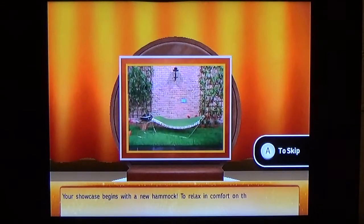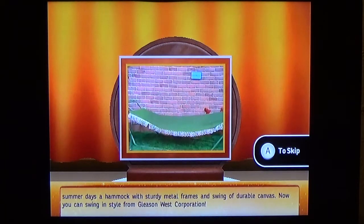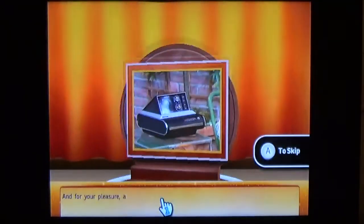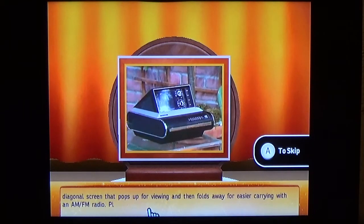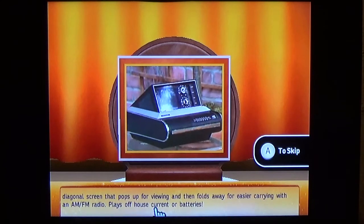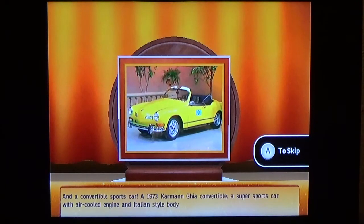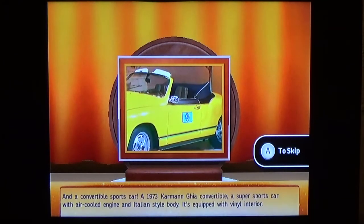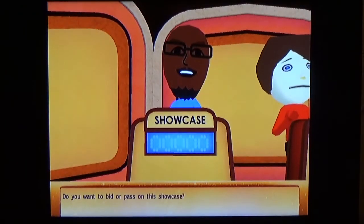Your showcase begins with a new hammock — relax in comfort on warm summer days with a hammock with sturdy metal frames, a durable canvas swing, from Gleason West Corporation. And for your pleasure, a pop-up TV — a 5-inch diagonal screen that pops up for viewing and folds away for carrying, with AM/FM radio, running off house current or batteries. And a convertible sports car — a 1973 Karmann Ghia convertible with air-cooled engine and Italian-style body, equipped with vinyl interior. Do you want to bid or pass on this showcase?